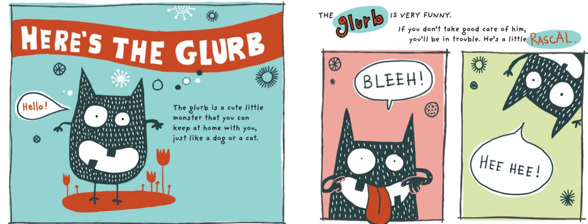Adopt a Glurb, written and illustrated by Elise Gravel. Here's the Glurb. The Glurb is a cute little monster that you can keep at home with you, just like a dog or a cat.